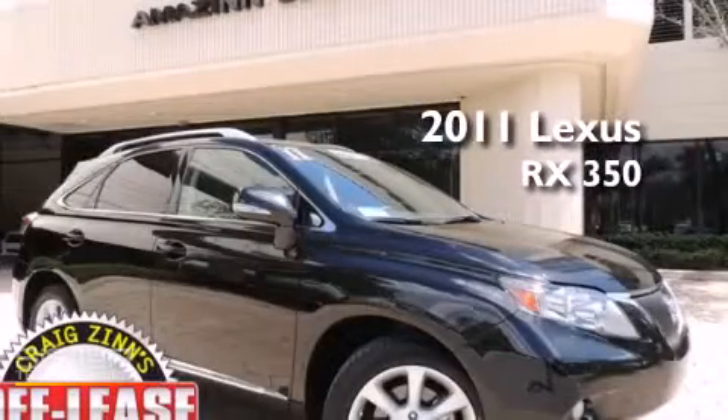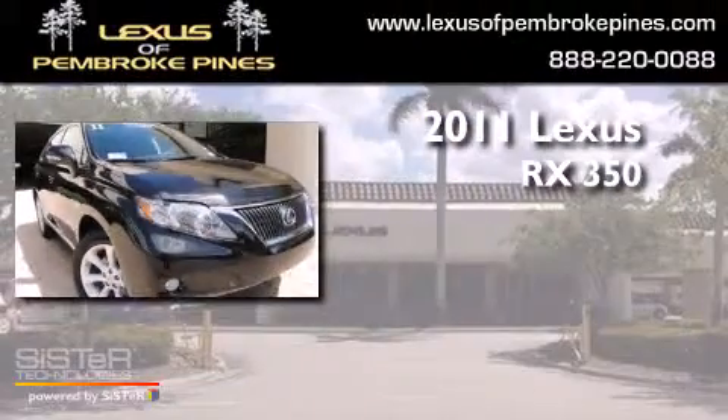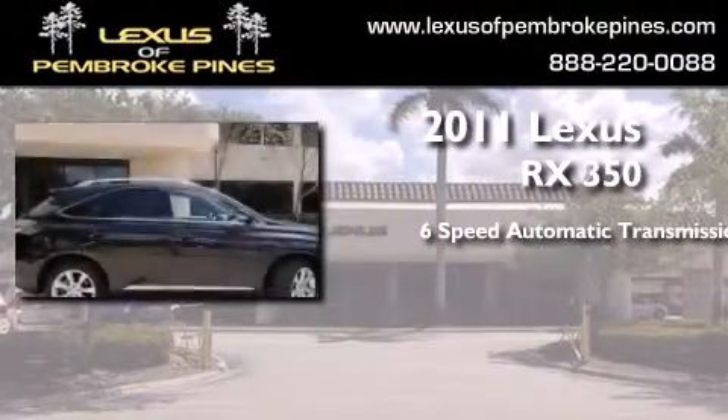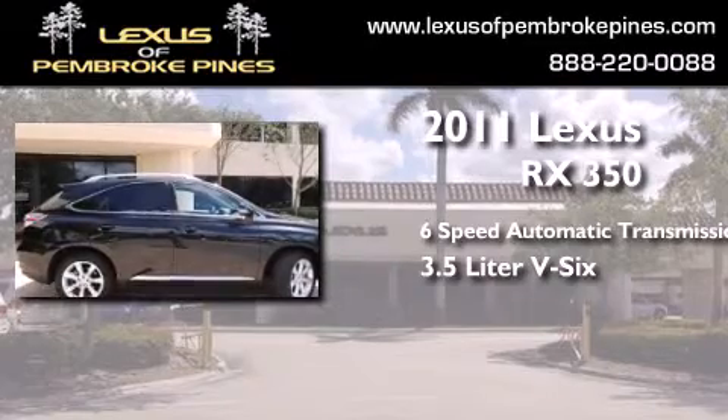This is a 2011 Lexus RX 350. This crossover has a six-speed automatic transmission and a 3.5-liter V6.